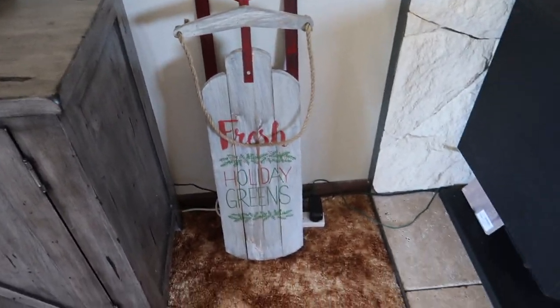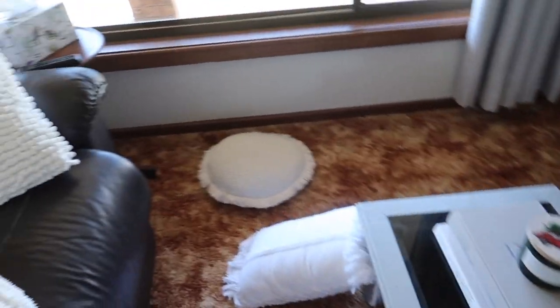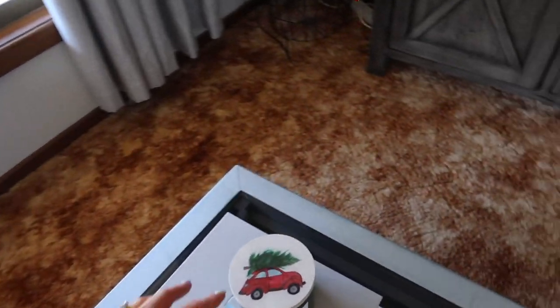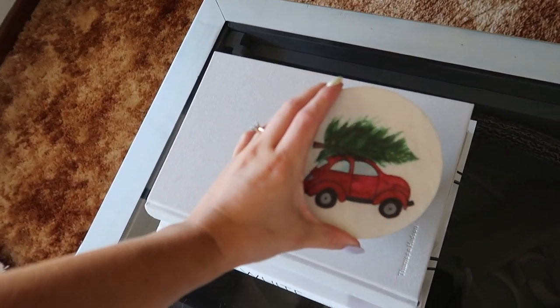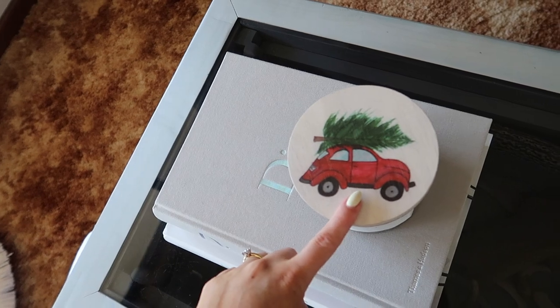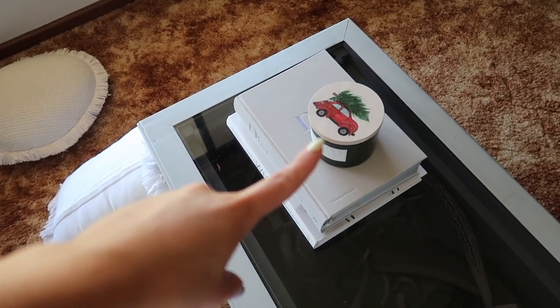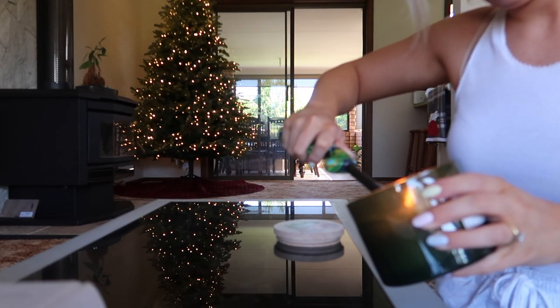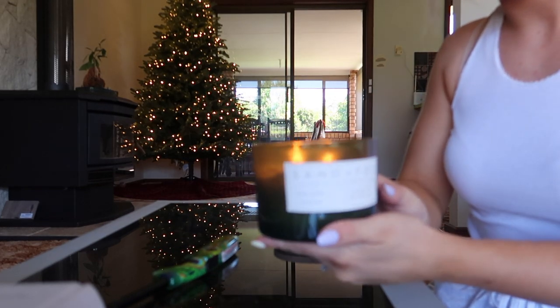I pulled out my sled a couple weeks ago — he's just hanging out over here hiding the power board for the Christmas tree, and then I also pulled out a Christmas candle. Please ignore the state of my lounge room right now — it's trashed but I figured it didn't really matter because we're going to be decorating anyway. I pulled out one of my favourite Christmas candles — this is Sand and Fog Balsam Cedar. I love it so much. I need to light that right now. Oh yeah, one of the best Christmas candles ever if you can put your hands on it. I get all those candles from TK Maxx.